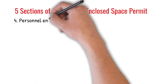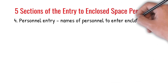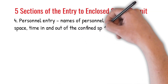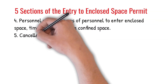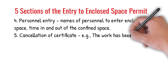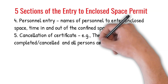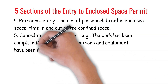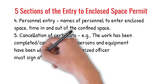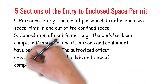4. Personnel entry: names of personnel to enter enclosed space, time in and out of the confined space. 5. Cancellation of certificate — for example, the work has been completed or cancelled and all persons and equipment have been withdrawn. The authorized officer must sign and indicate the date and time of completion or cancellation.